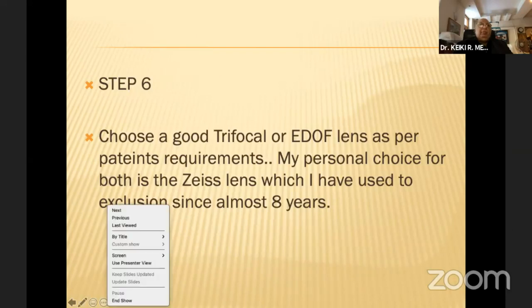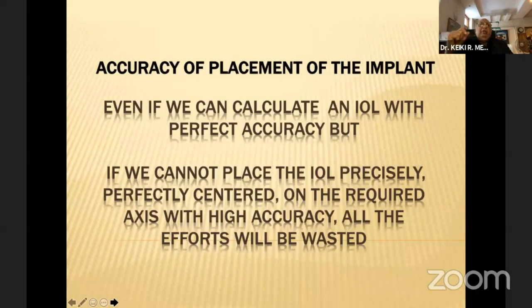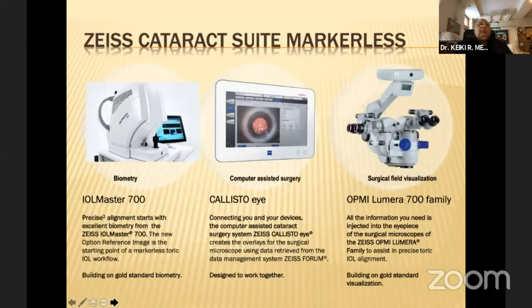That enables you to choose an excellent trifocal — my personal choice is the Zeiss system. The next important step is accuracy of placement. Even if you calculate an IOL with perfect accuracy, if you cannot place it perfectly, all your efforts are wasted and the 'wow factor' on the next day is missing. You need to use a markerless guided system. Anyone handling premium IOLs should go to this system — it's a bit costly, but makes a significant difference in the long run.